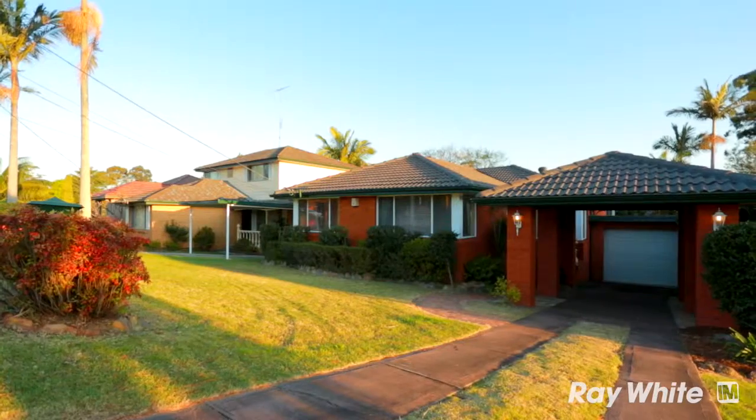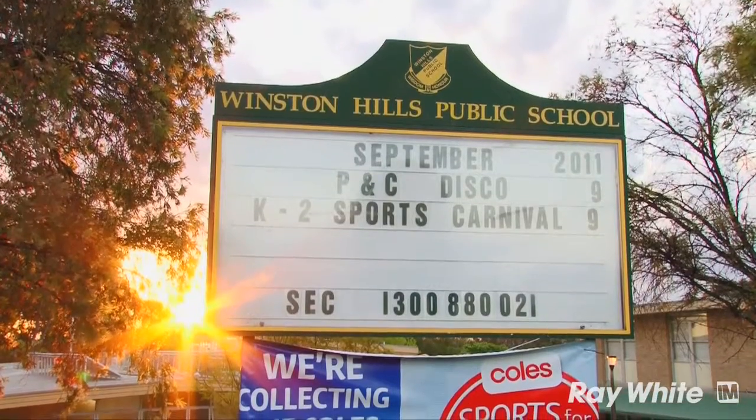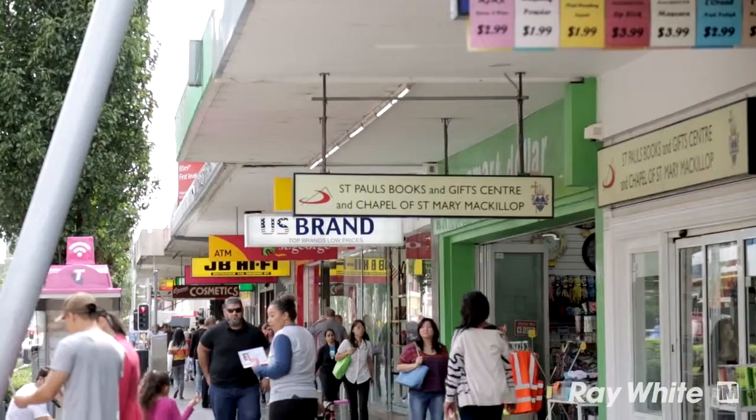This family-friendly location is close to public transport, local schools, and the Winston Hills shopping centre. And if that's not enough, you're only moments away from the Parramatta CBD.